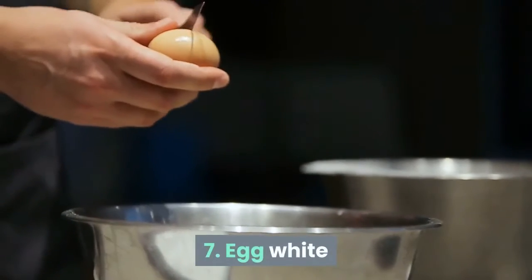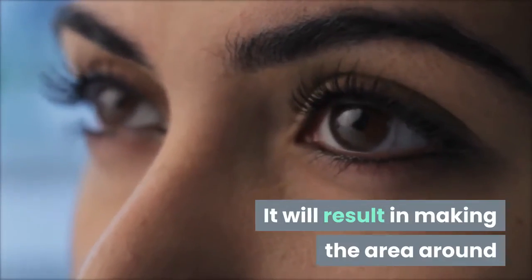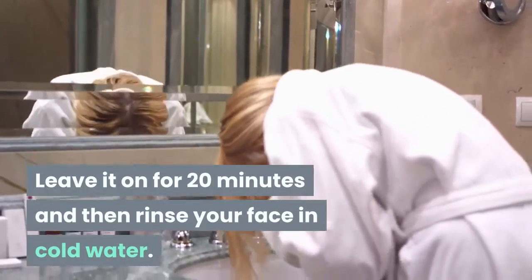Tip 7: Egg White. Stiffly beat a few egg whites and apply around your eyes with a brush. It will result in making the area around and under the eye feel tighter and look less puffy. Leave it on for 20 minutes and then rinse your face in cold water.